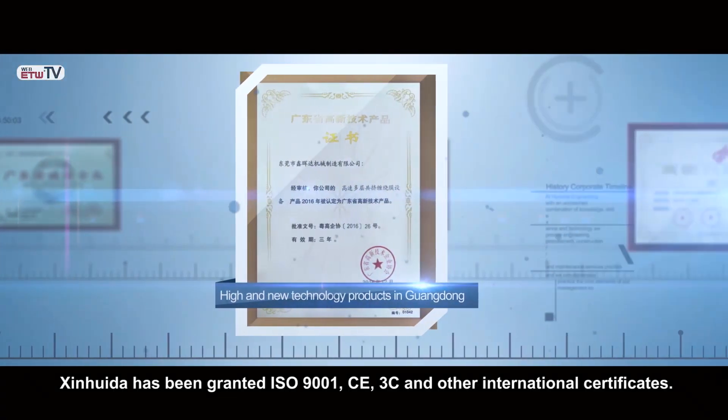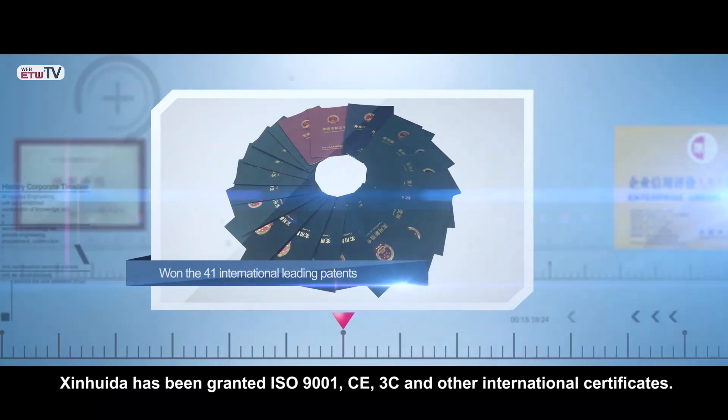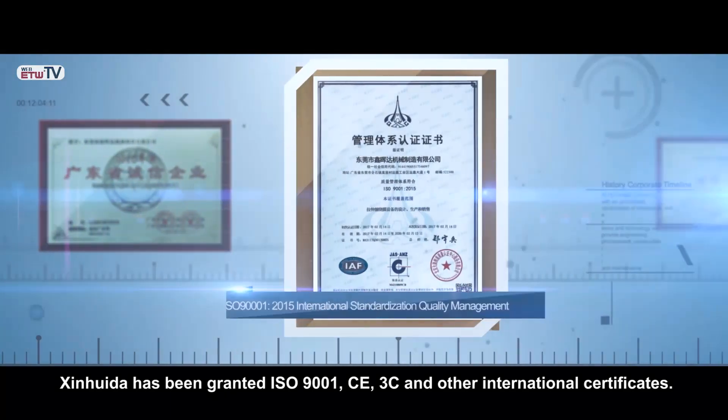Jin Quida has been granted ISO 9001, CE, 3C, and other international certificates.